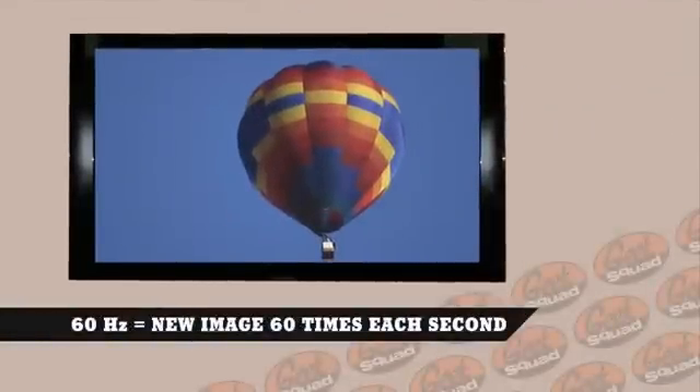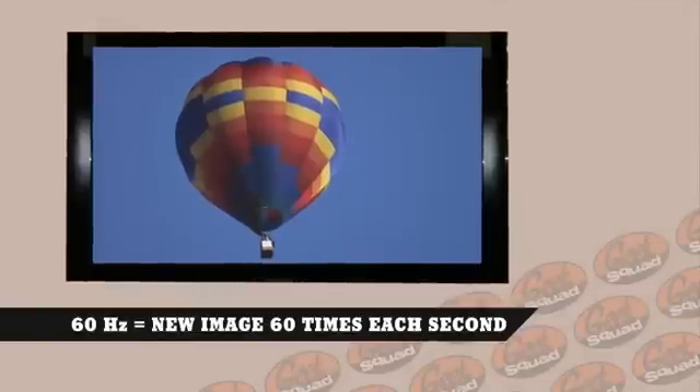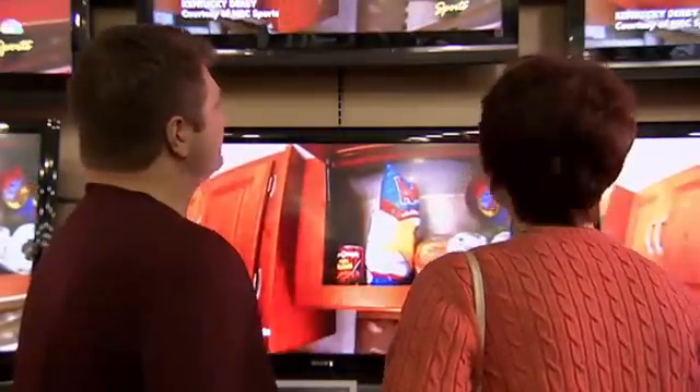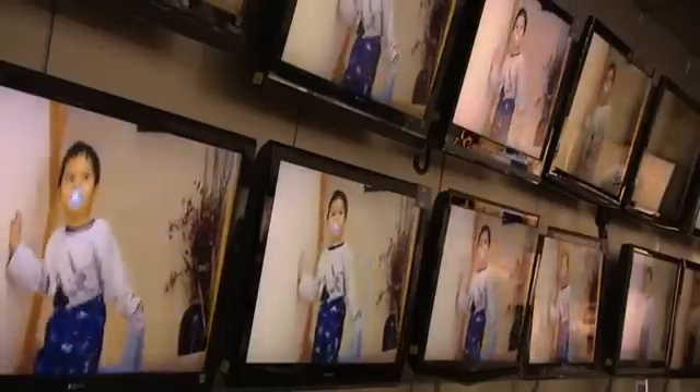Many of today's LCD TVs display a brand new picture 60 times every second — what's called a refresh rate of 60 hertz. That's what the letters HZ stand for. This constant redrawing of images on your screen is what makes TV, well, TV. Redraw a sequence of images on a screen over and over, and that's how our brains process motion.